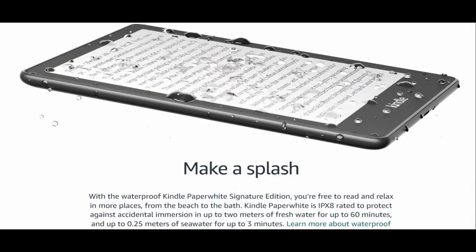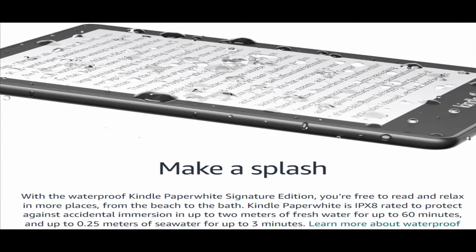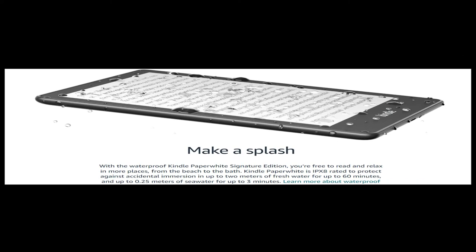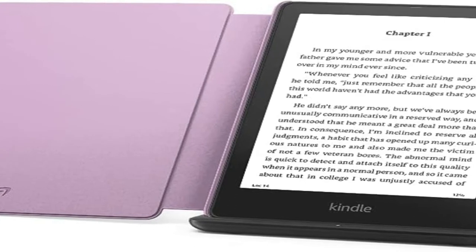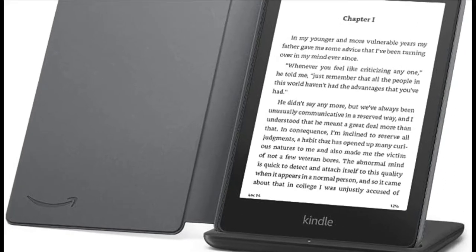Your reading experience, reimagined. Enjoy a new, intuitive, and easier Kindle reading experience with the latest software update, now with easier access to your device settings and a new bottom navigation to easily switch between home, library, or the book you are currently reading. Plus an alternative fast setup experience using the Kindle app on your phone.